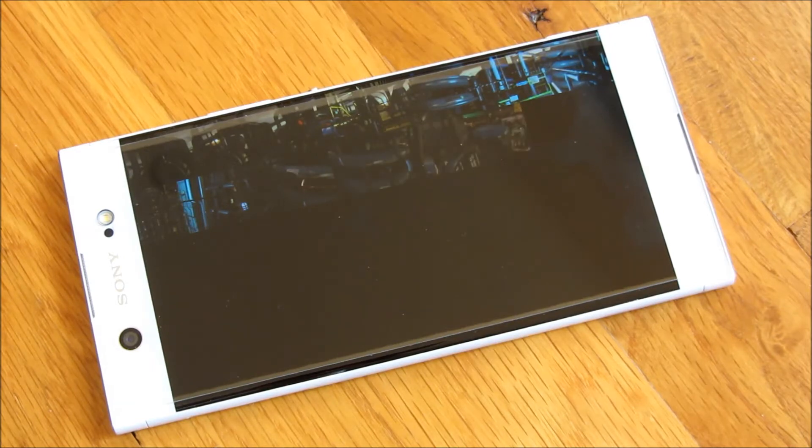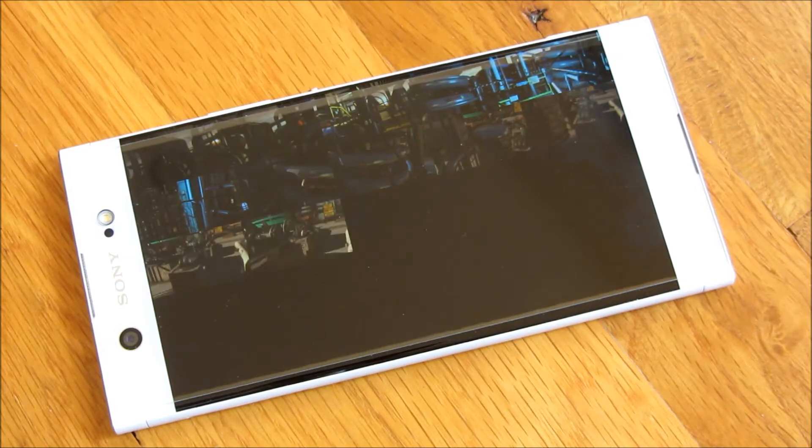This is a lot more rigorous, as you can see, than the AnTuTu 6.0 video test.